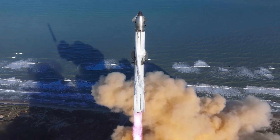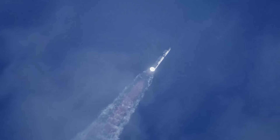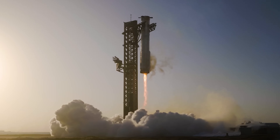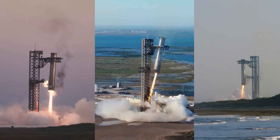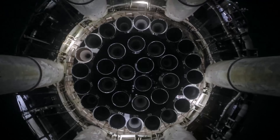The SpaceX Starship program has come a long way. We've seen them achieve some truly incredible feats, like catching a super heavy booster mid-air using the launch tower, and not just once, but multiple times. That alone is a massive engineering achievement.